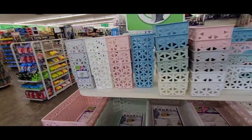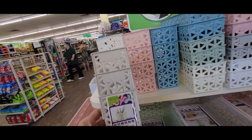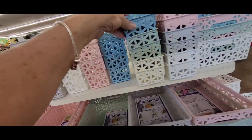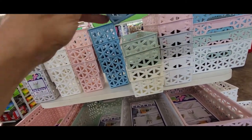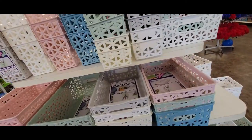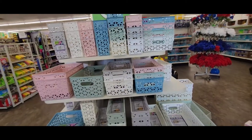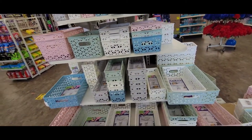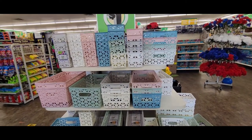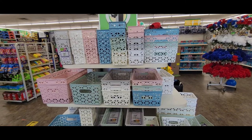There are several sizes and colors. These are three packs, these are two packs, and the rest are singles. They're so pretty. I'd probably even make an arrangement in some of these.